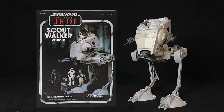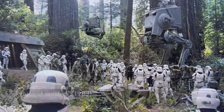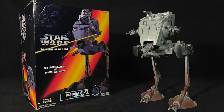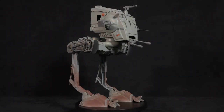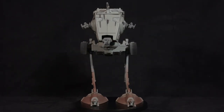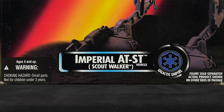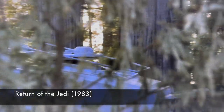The AT-ST was re-released for Return of the Jedi, since AT-STs were heavily featured on Endor. The filming model was redesigned, but the toy remained the same. When the Star Wars line was re-launched in 1995, Kenner broke out the old mold and re-released the Scout Walker with a new paint deco, this time appropriately calling it the Imperial AT-ST.